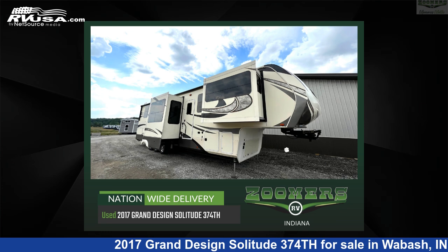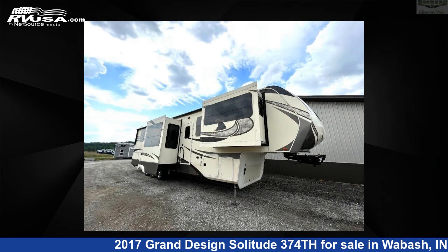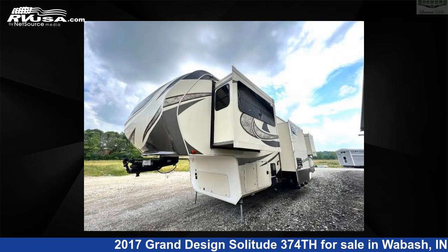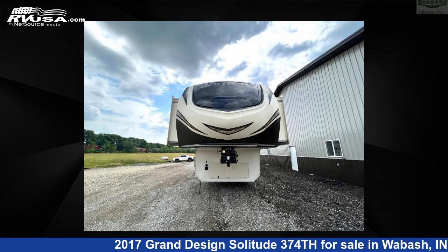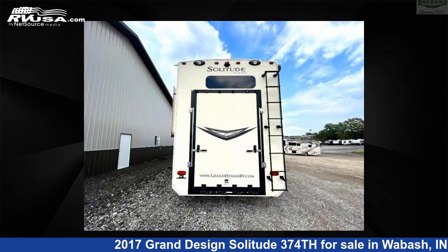This 2017 Grand Design Solitude 374th is a toy hauler RV. It is located in Wabash, priced at $46,992, and is offered for sale by Zoomers RV. Click the link in the video description to visit RVUSA.com and see more photos as well as the current price.